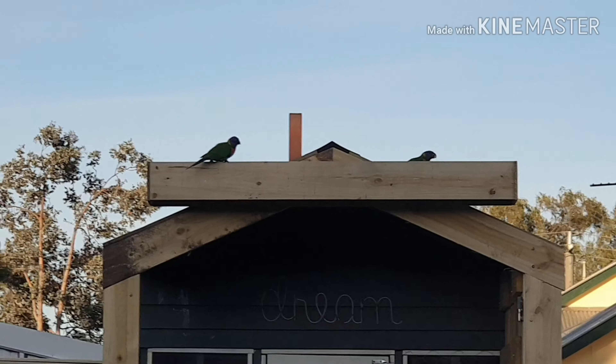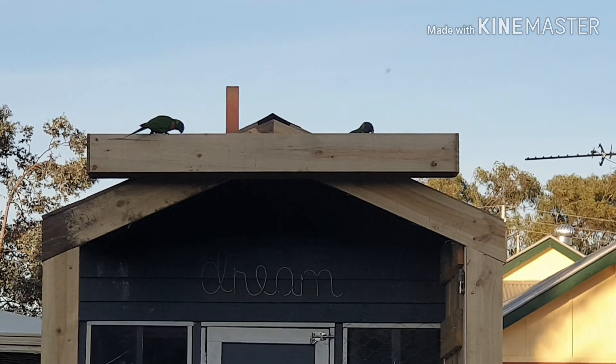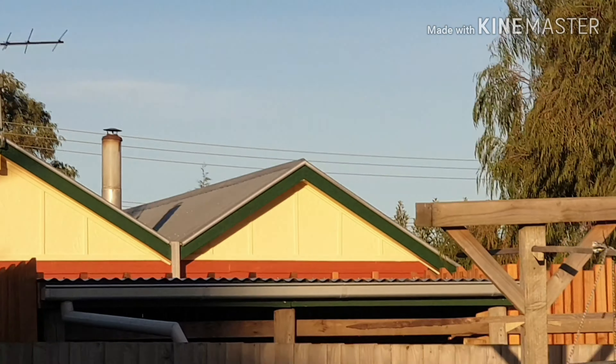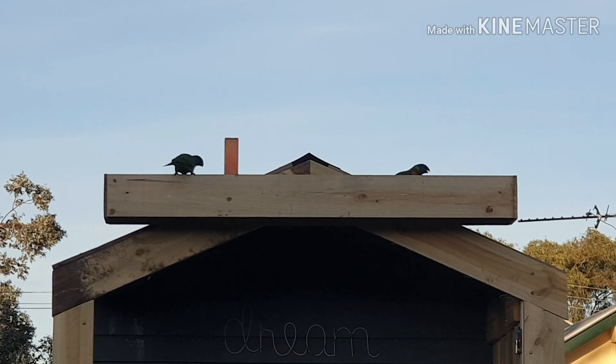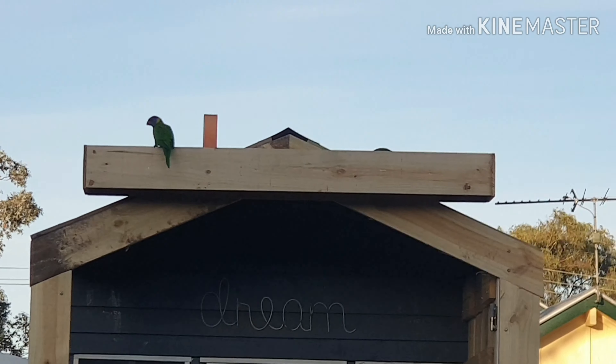G'day everyone, Gareth here from Organic Growing Melbourne. I've just added some bird feeders to attract some birds. We get the galahs, the rosellas, I'm sorry the lorikeets mainly here, sometimes we get the cockies.